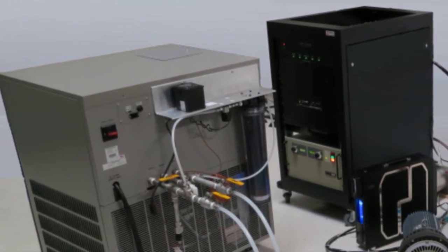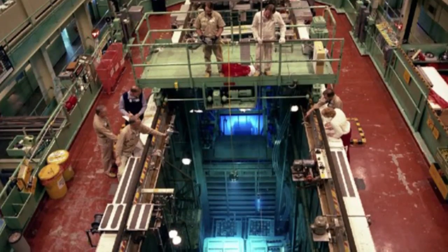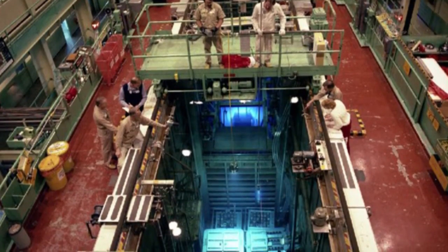Unlike a reactor, the generator is not the size of a large two-story building, does not cost millions of dollars, and does not require special government licensing nor produce radioactive waste.